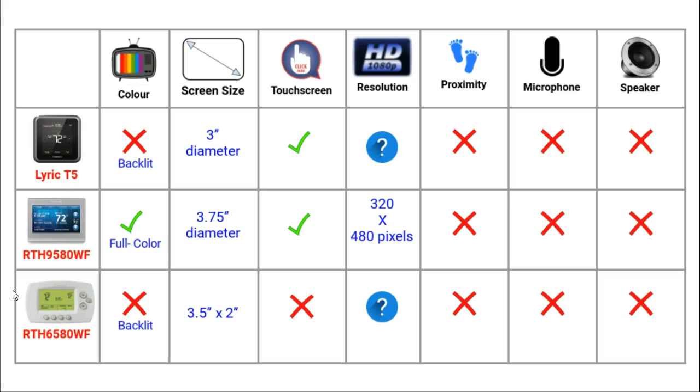The screens on these three thermostats are very different. Whereas the T5 and 65 are backlit, the 95 is full colour. The T5 and 95 are touchscreen whereas the 65 isn't. I can only find specific details about the resolution of the 95, which is 320 by 480 pixels.